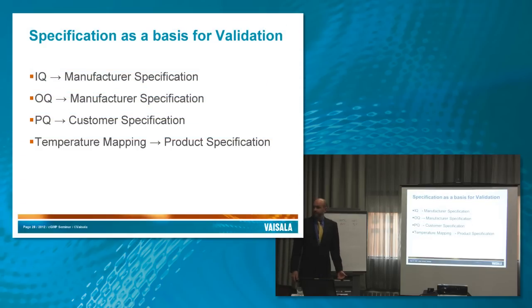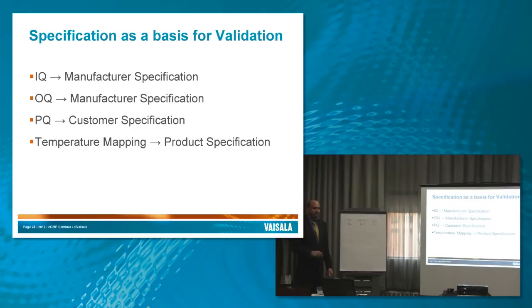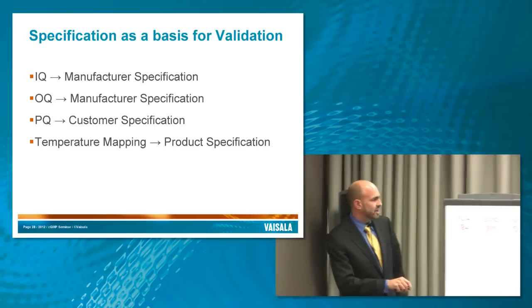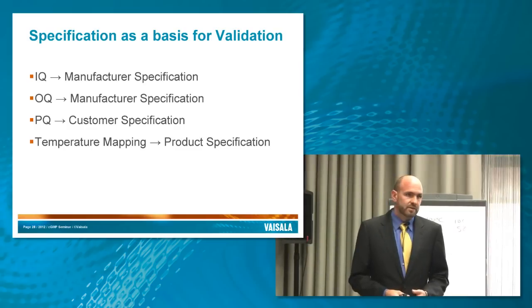It's the source of the specification that makes the difference. IQ and OQ are off the manufacturer specifications — they're saying it should operate within a given range of parameters. For a refrigerator, they're saying it should hold 2 to 8 degrees Celsius. PQ is about your product when you've filled it 80% full of blood, medical devices, or your API. Temperature mapping falls somewhere in between: an empty chamber test is OQ, and a loaded chamber test is PQ. It's tied to the product specification from your stability studies or the manufacturer.